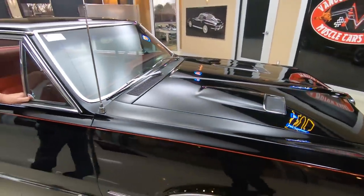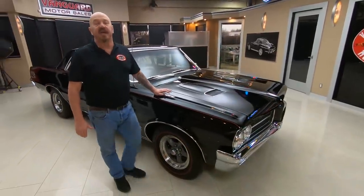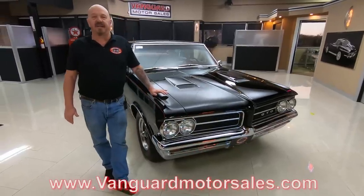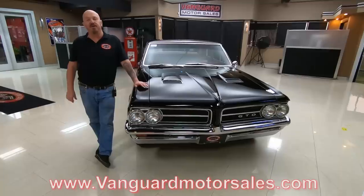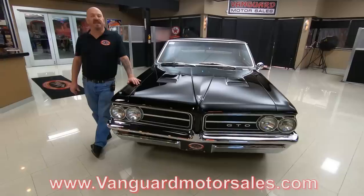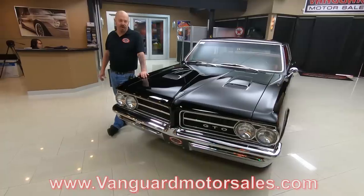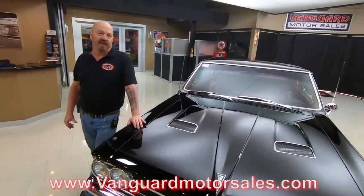You can call Tom anytime — he answers his phone seven days a week and practically 24 hours a day. Go to our website at VanguardMotorSales.com. We've got well over 200 cars for sale at all times and we've always got new exciting inventory coming in. Make sure you subscribe to our YouTube channel too — we've always got new exciting inventory on there.